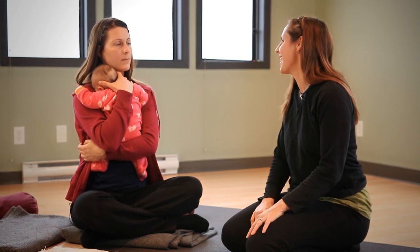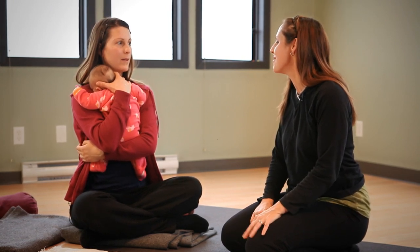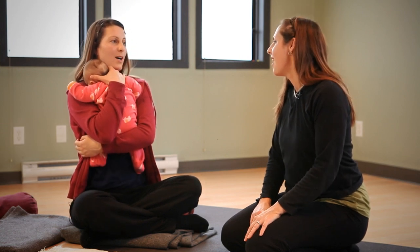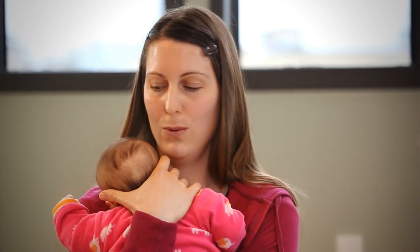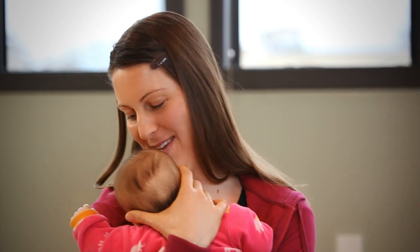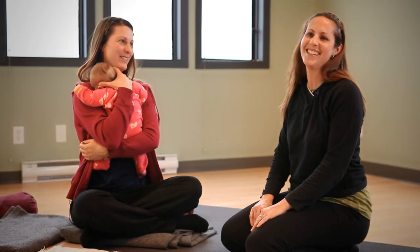Let's practice it together. So with baby there, take a nice deep breath. Because they can feel it. How is baby right now — is she sleeping? And she's gone to sleep!